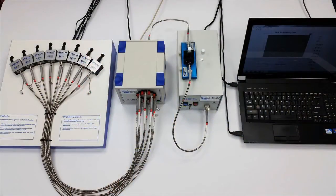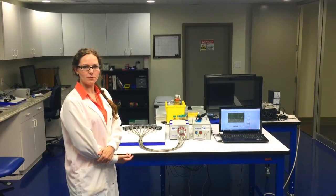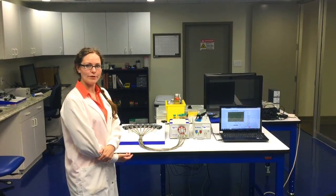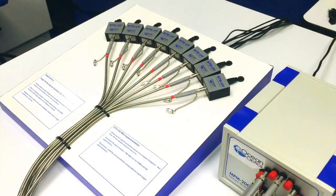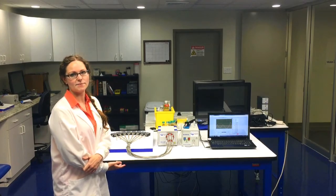Here we have an example application that was inspired by a real customer problem. They needed to measure the UV absorbance of their chemistry at 8 points along the production line. To ensure the consistency of the measurement, this setup demonstrates how we can get the same result from 8 STS spectrometers.